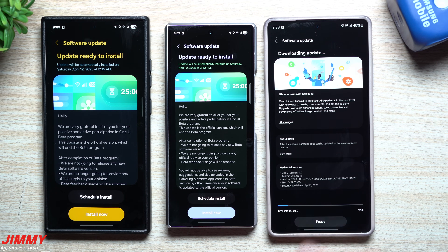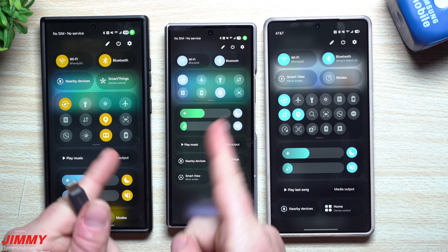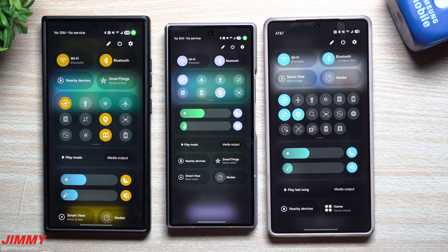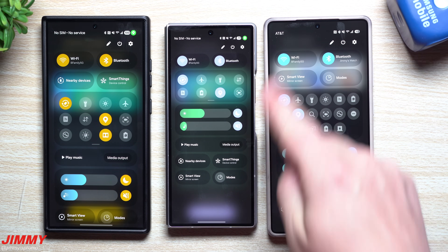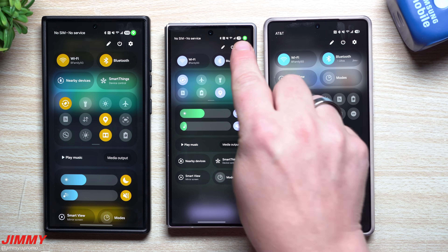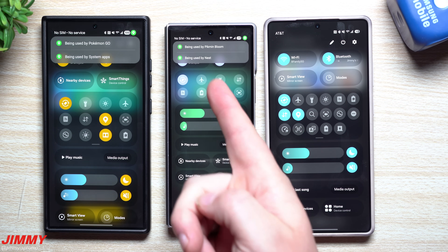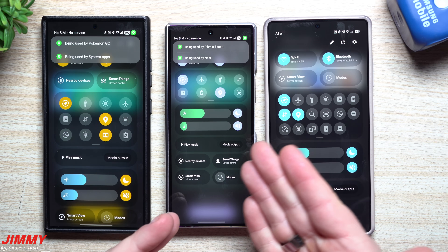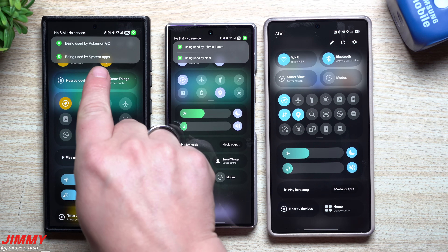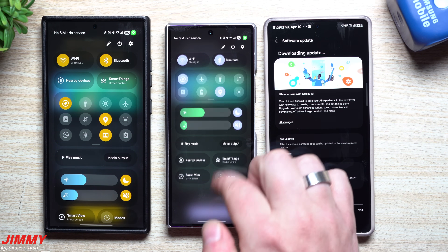The other thing I want to check is the quick settings. On these devices running beta, I can see the location permission indicator up top — the S25 series does not show that. It's useful because you can see exactly which apps are using your location permission at that moment: Nest, Pikmin Bloom, Pokémon Go, system apps. I'm curious if that feature will stay in the stable release.